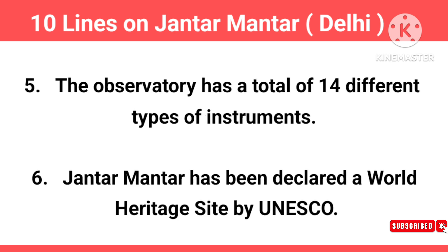The observatory has a total of 14 different types of instruments. Jantar Mantar has been declared a World Heritage Site by UNESCO.